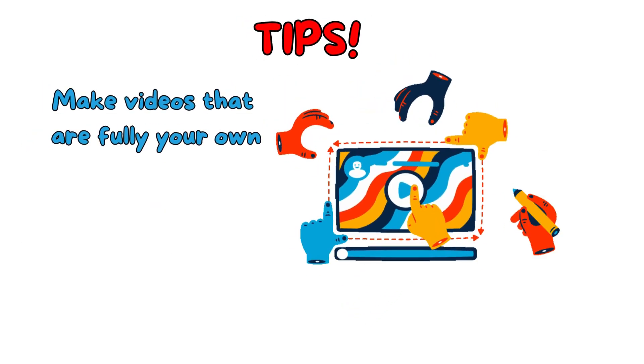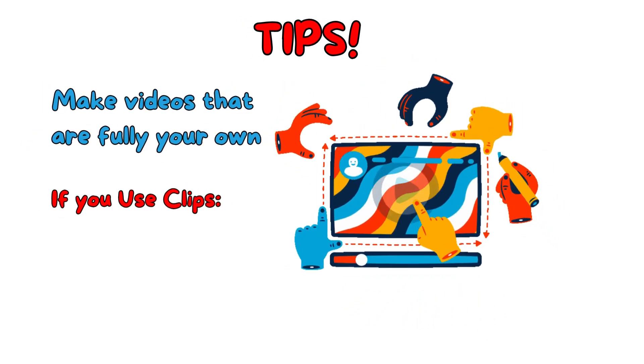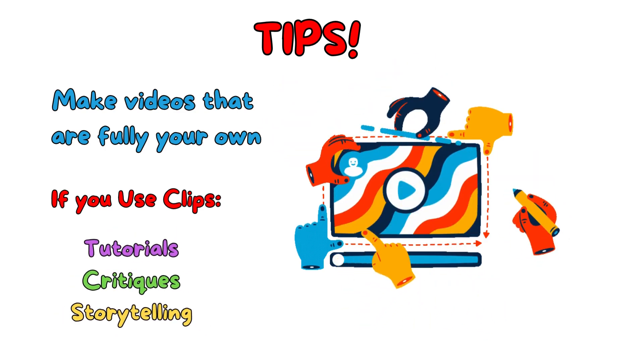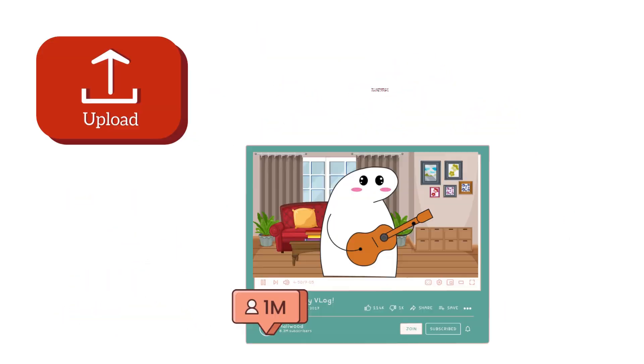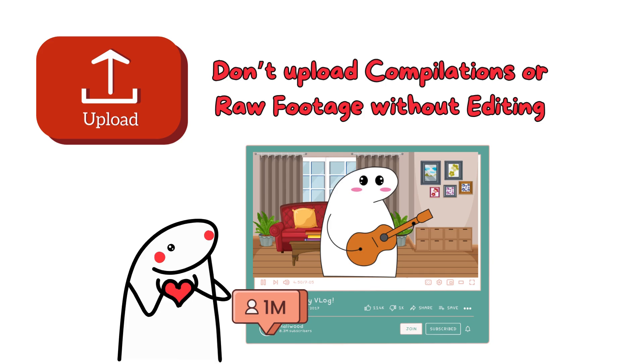Focus on making videos that are fully your own. If you use clips, transform them by adding meaningful content like tutorials, critiques, or storytelling. Avoid uploading compilations or raw footage without changes. By taking these steps, you can resolve reused content issues and create videos that meet YouTube's standards.